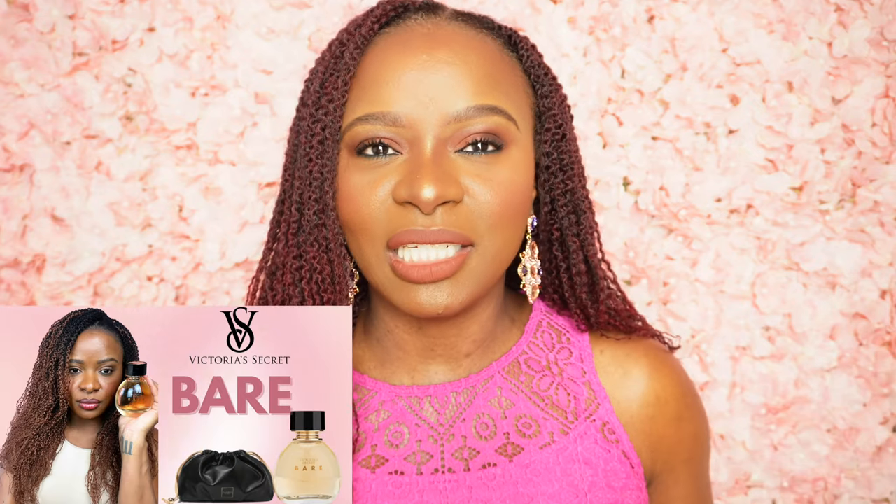From Victoria's Secret: Bombshell Magic. I just recently talked about Bare, so if you guys haven't checked it out I will definitely link it in this video. I love that fragrance — it's actually one of my favorites ever released from Victoria's Secret. But now we have Bombshell Magic, and of course I got all dressed up for the occasion.